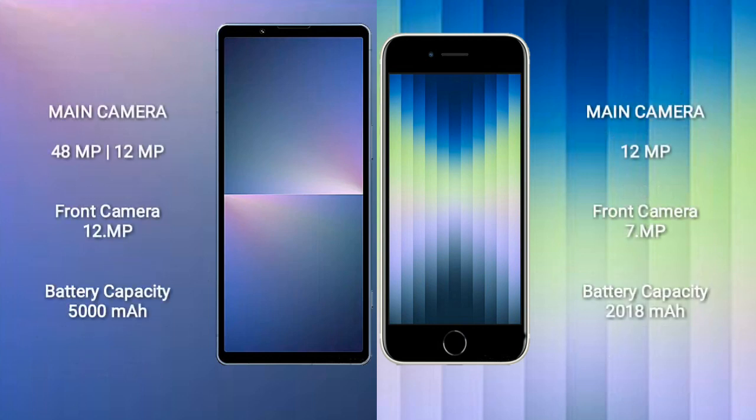Sony Xperia 5 Mark 5 rear camera dual setup: 48MP plus 12MP, and front camera 12MP. iPhone SE rear camera: 12MP, and front camera 7MP.